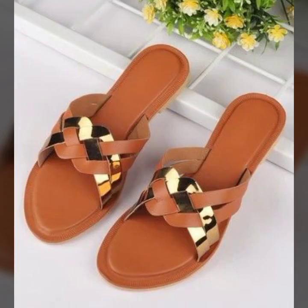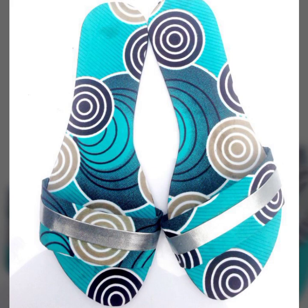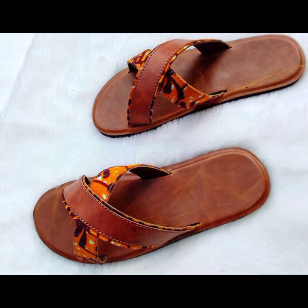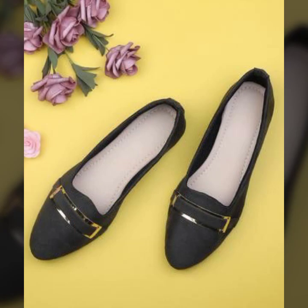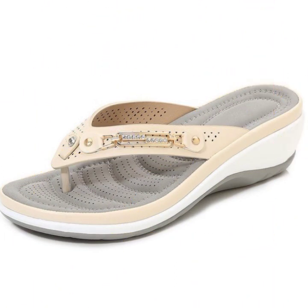If you want to buy these very beautiful slippers, I will tell you some website names: AliExpress, eBay, Etsy.com, and Amazon. You can buy these very beautiful slippers online from these websites easily at a very reasonable and designable price. Most beautiful, most trendy designing ideas and best designer ideas you can see in this video.